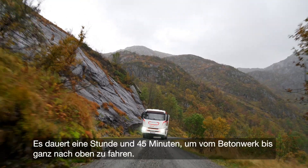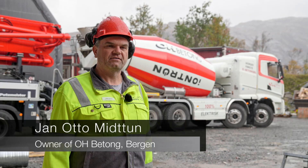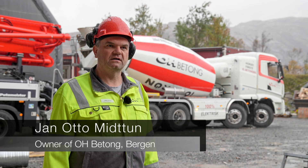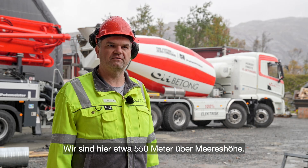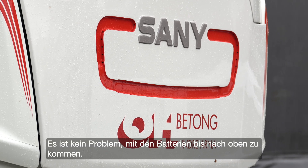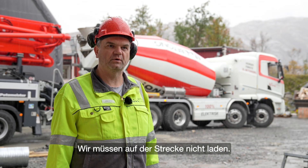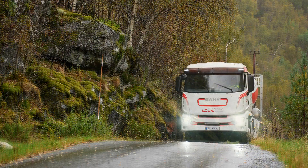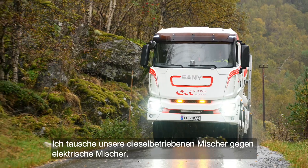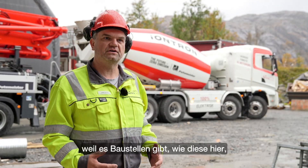It takes one hour and 45 minutes to drive up here from the factory, and we are approximately 550 meters above sea level. It's no problem up here with the batteries, no need for charging on the way.